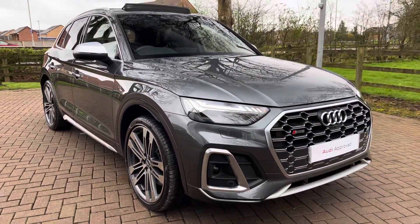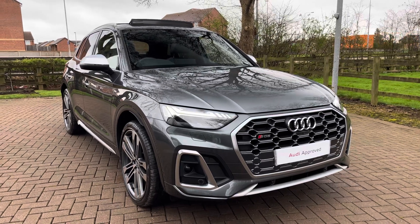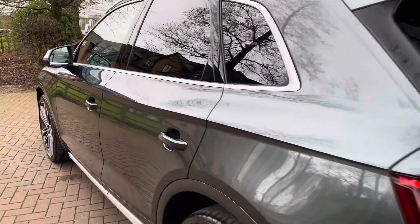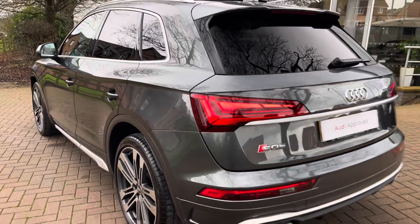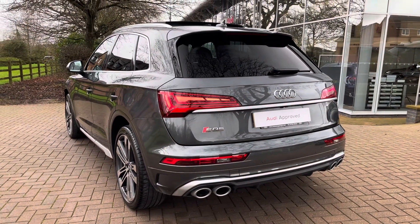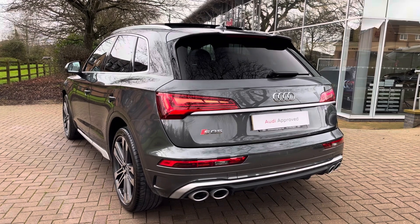This particular example is finished in the stunning Daytona Grey pearlescent paintwork, which gives the SQ5 that elegant look. Looking at the recent service history, this example had an interval inspection as well as an oil and chain service on the 27th of September 2023, and has recently undergone a used car MPC here at Stafford Audi on the 28th of March 2024.